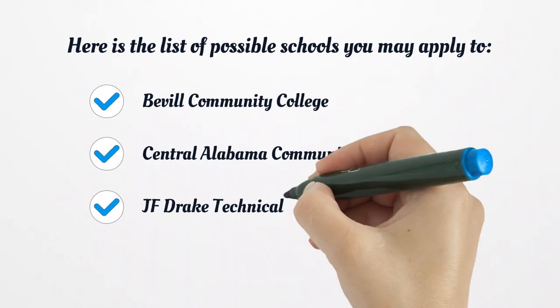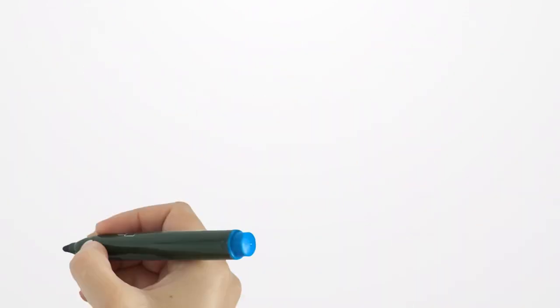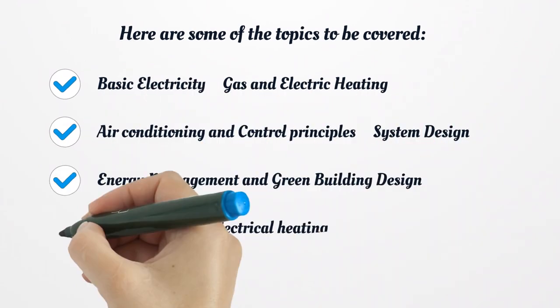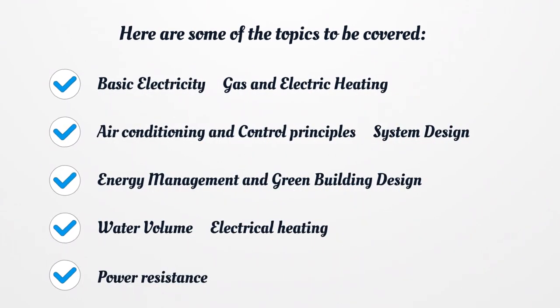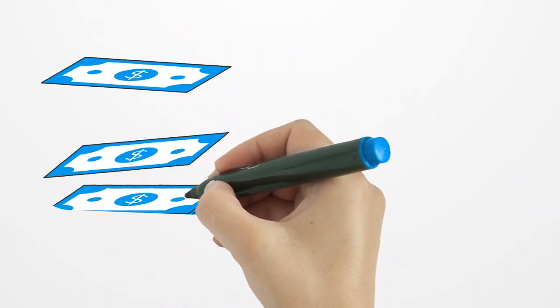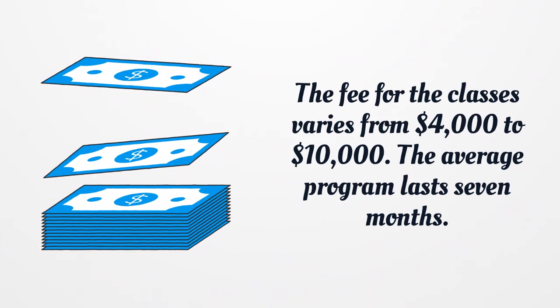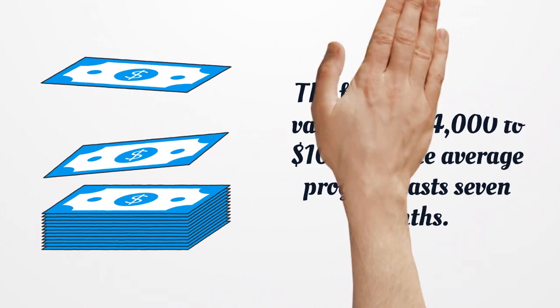Here is the list of possible schools you may apply to: Beville Community College, Central Alabama Community College, J.F. Drake Technical College, and Shelton Community College. Topics covered include basic electricity, gas and electric heating, air conditioning and control, principal system design, energy management, green building design, water volume, electrical heating, and power resistance. The fee for the classes varies from $4,000 to $10,000, and the average program lasts seven months.